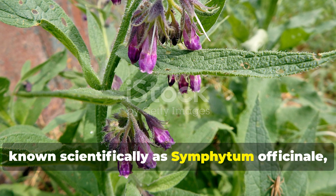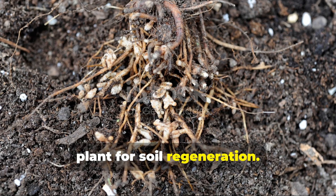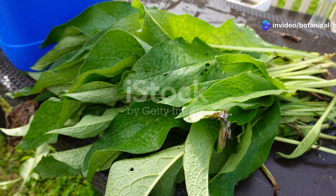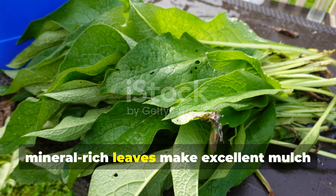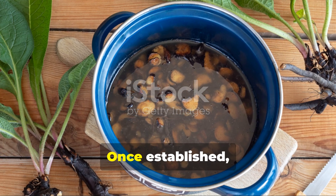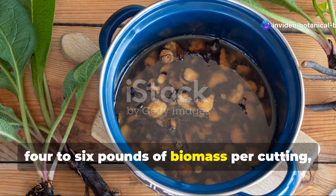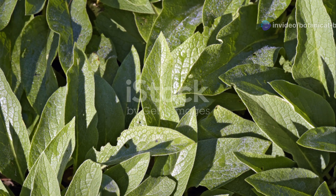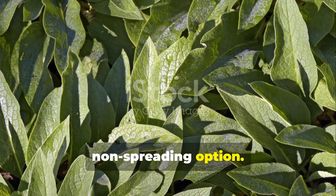Comfrey, known scientifically as Symphytum officinale, is perhaps the ultimate permaculture plant for soil regeneration. Its deep roots mine subsoil nutrients that are usually unavailable to most plants. Its rapidly produced, mineral-rich leaves make excellent mulch or liquid fertilizer when steeped in water. Once established, a single comfrey plant can produce up to 4 to 6 pounds of biomass per cutting, with multiple harvests possible each season. Plant the Bocking 14 variety for a non-spreading option.